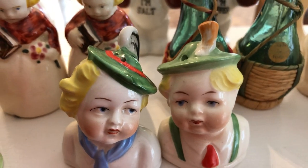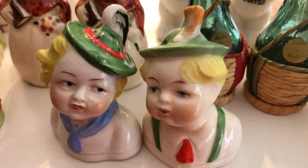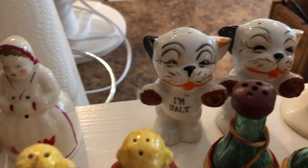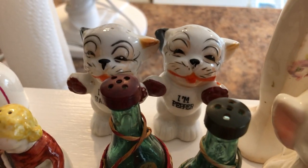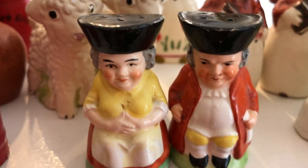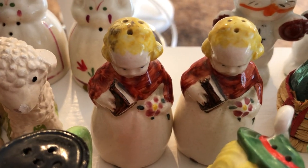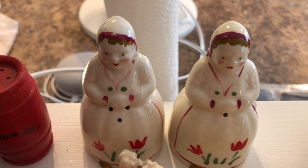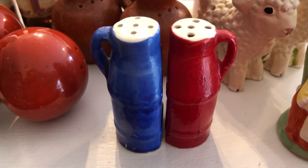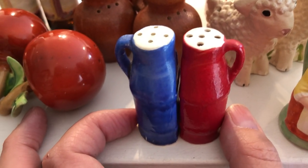This little boy and girl set I believe is supposed to represent maybe German or Dutch people, a little set of wine bottles, this 'I'm salt and I'm pepper' set — again lusterware from Japan — a little set of colonial man and woman, this really sweet set of girls reading books, another set with a Dutch theme, a pair of lambs, and this pair of bottles.